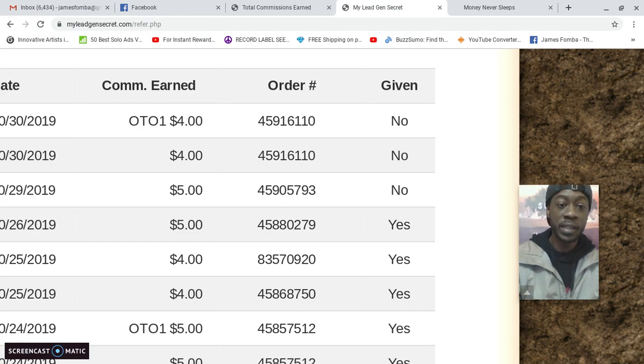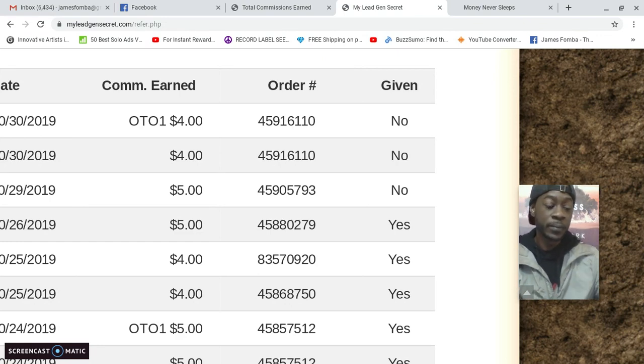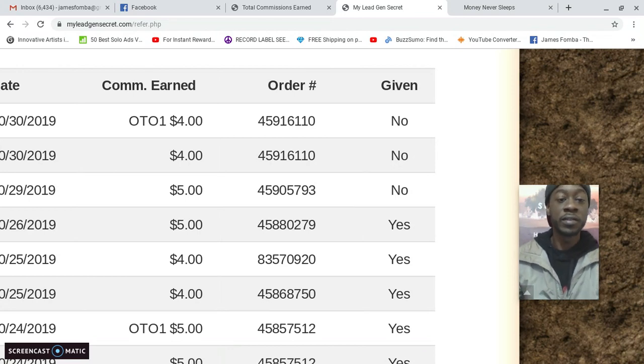My Lead Gen Secret comes out to $30 per month. On your first month, I paid $60 — I'm still in my first month. Tomorrow is when I have to pay my monthly fee, and if I want to keep the service it's only $30 per month going forward. So to get started with My Lead Gen Secret, it's $60 upfront and then $30 per month — $30 thirty days later.